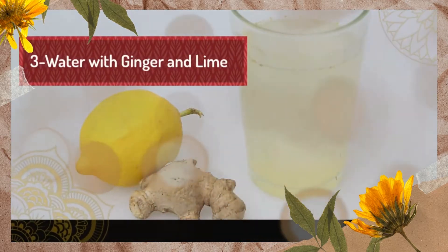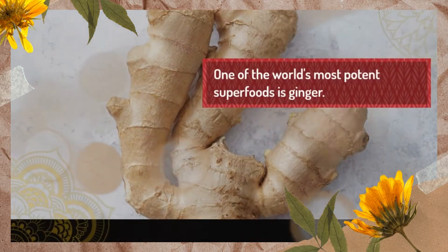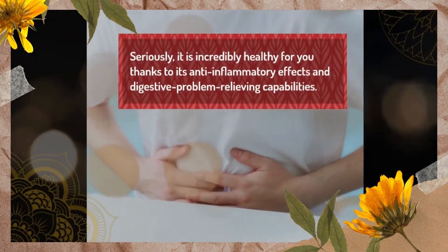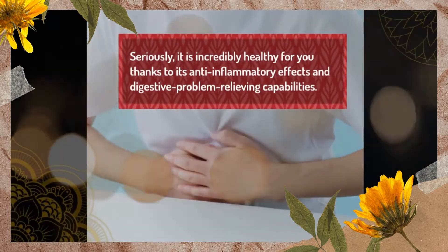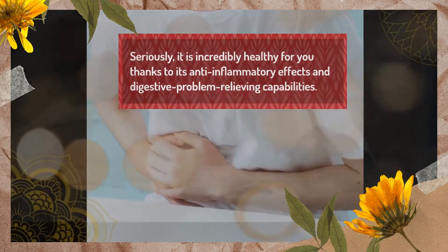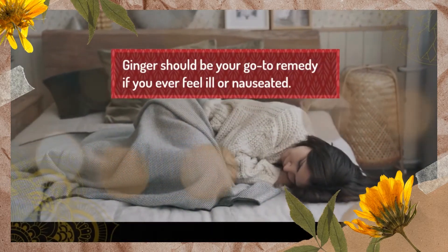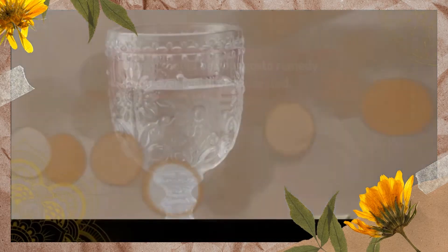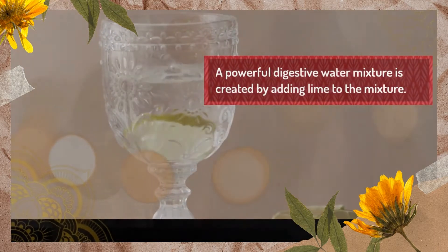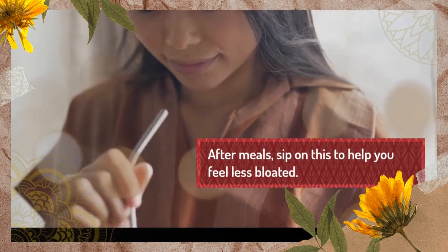3. Water with Ginger and Lime. One of the world's most potent superfoods is ginger. It is incredibly healthy for you thanks to its anti-inflammatory effects and digestive problem relieving capabilities. Ginger should be your go-to remedy if you ever feel ill or nauseated. A powerful digestive water mixture is created by adding lime. Sip on this after meals to help you feel less bloated.